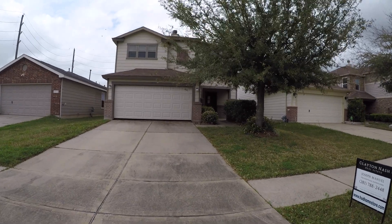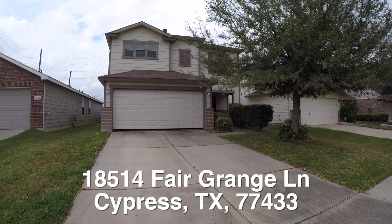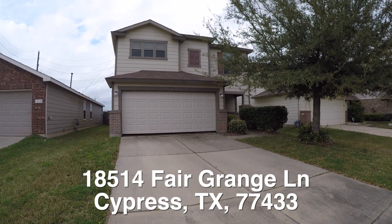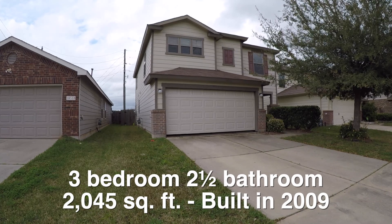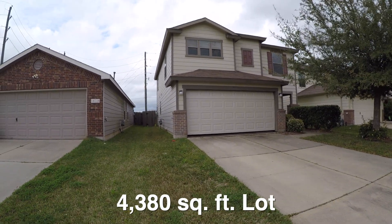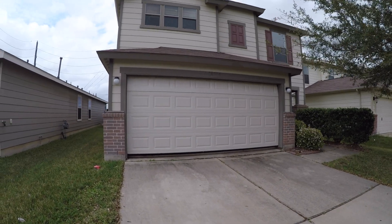We are here in Cypress, Texas. Cypress is located northwest of Houston. We are in the Westgate subdivision, standing in front of 18514 Fairgrange. This is a three bedroom, two and a half bath, two-story home. It has a nice two-car garage. It is approximately 2,045 square feet, built in 2009. This home sits on about a 4,380 square foot lot. The exterior is brick and hardy plank with some wood trim around the windows.